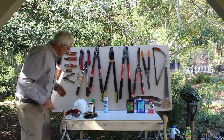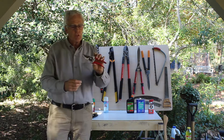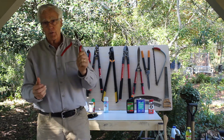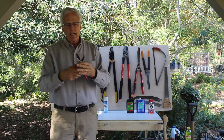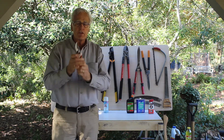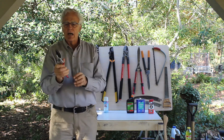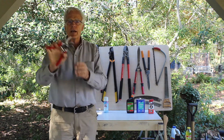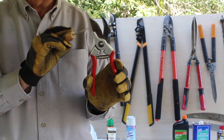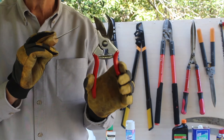Let's start with the most basic pruner — one that everybody should have in their kit. This is called a bypass pruner. This particular one is the Felco No. 2, one of the most commonly used pruners by professionals. It's extraordinarily strong, has good steel in the blade to keep it nice and sharp, and this brand makes a number of different sizes to fit your hand. The bypass pruner is aptly named because one blade passes the other — it bypasses — very much like a scissors, giving you a nice clean cut.